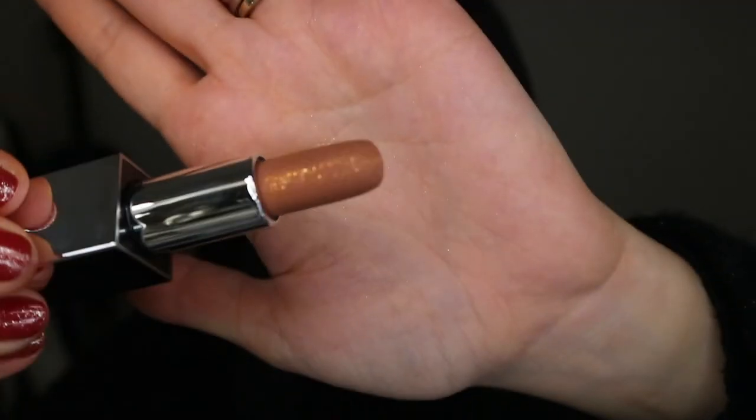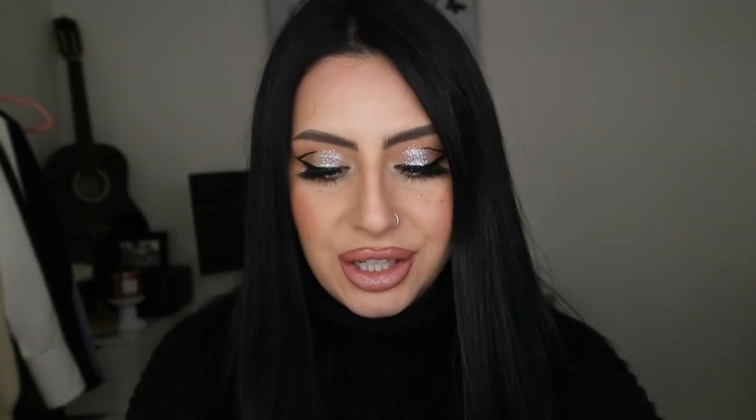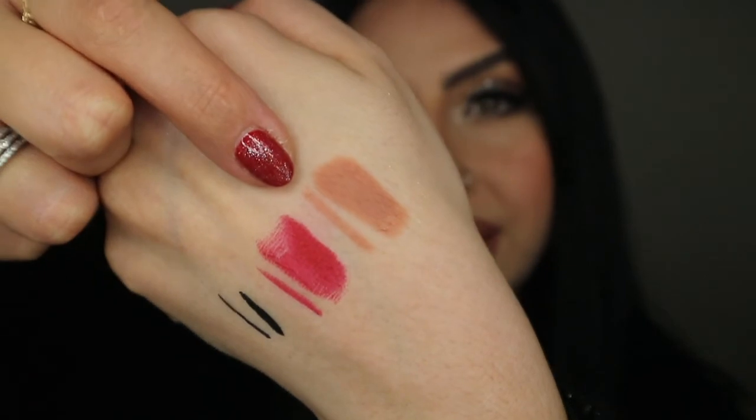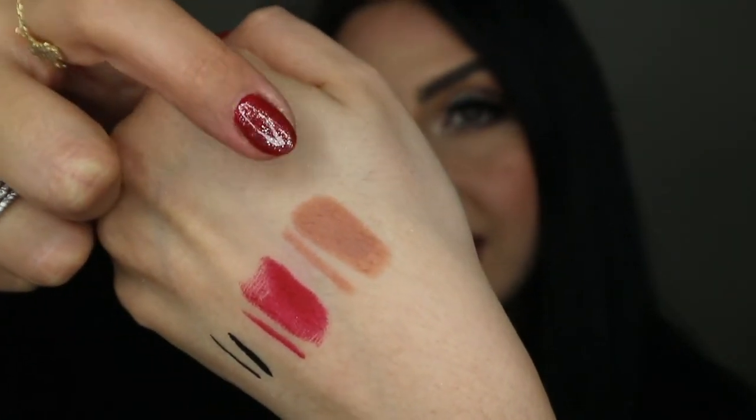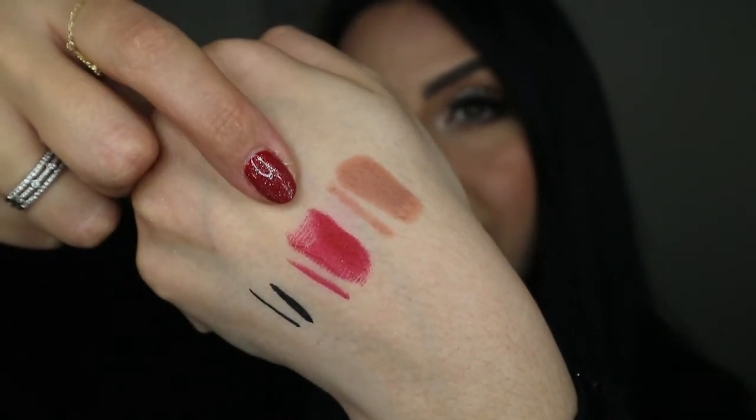This lipstick is extremely buttery and very smooth — it glided very nicely on my hand. I'm really excited to try this red on my lips. The nude one has the same packaging — I'll show you the swatches. This is the nude lipstick, and it also has that nice shiny shimmer on the bullet, but once swatched it's just a matte color. So both the lip liner and lipstick from both shades are matte finish.